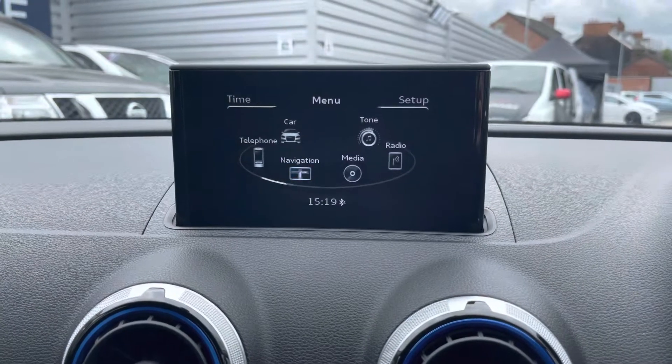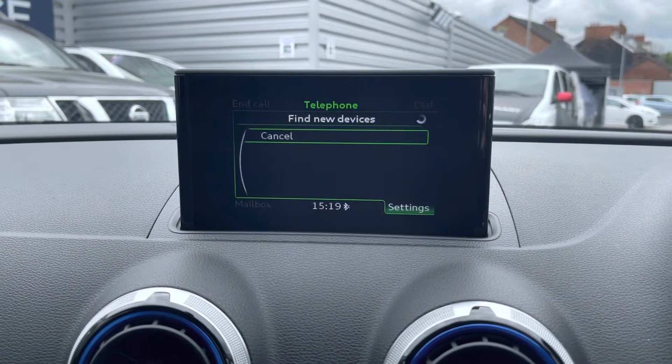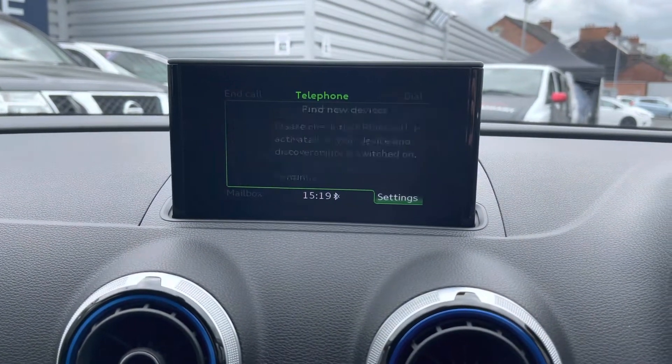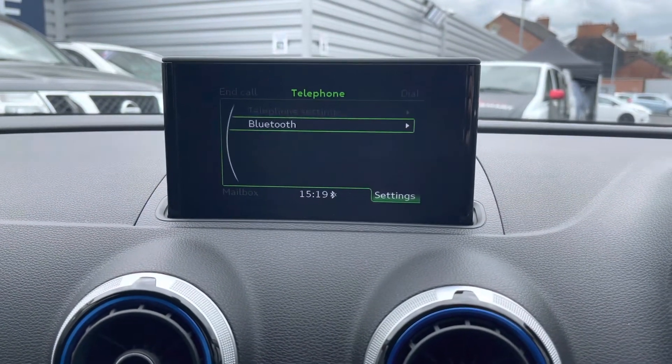Moving on now to your telephone menu. Here you can safely make hands-free phone calls while on the go. You can keep up to date with whoever you need to, connecting via Bluetooth. Simply follow the on-screen instructions to pair your device up — it's super straightforward to do.